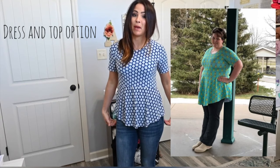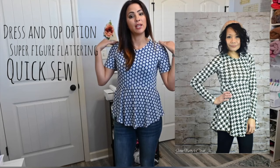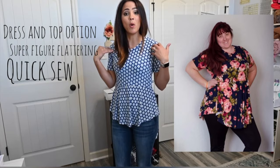Next up is the Breezy Top and Dress — and you might say, wait a minute, that's not a dress. But it is, because this actually has the option of being a dress or a peplum top. I wanted to show you the cute little peplum top. I love this pattern — it is super figure-flattering and so quick to sew. All we're doing is shoulders, sleeve, sides, neckbands, and skirts — sew the skirts together, sew it on, and hem it.